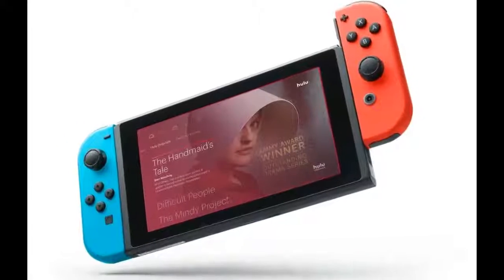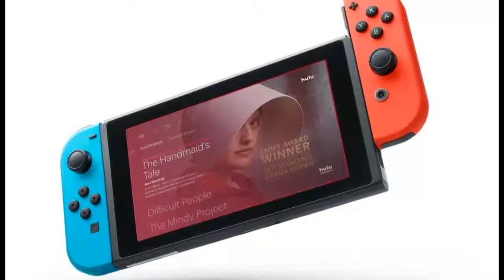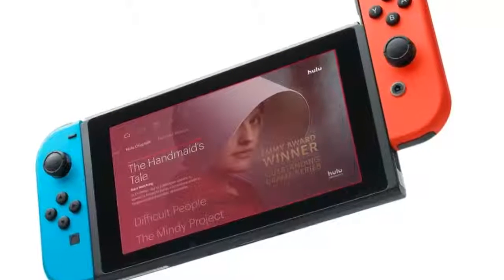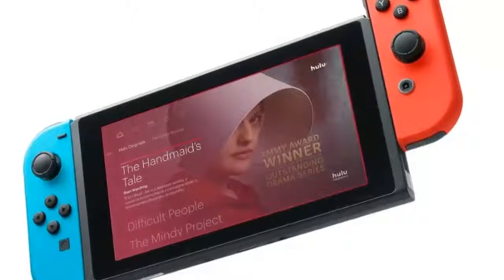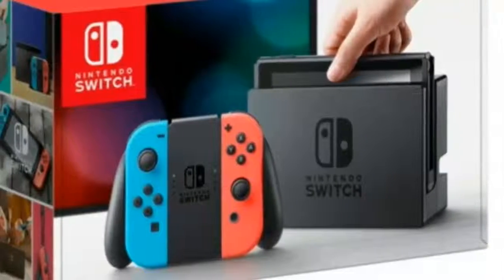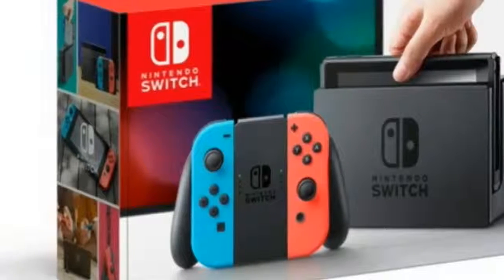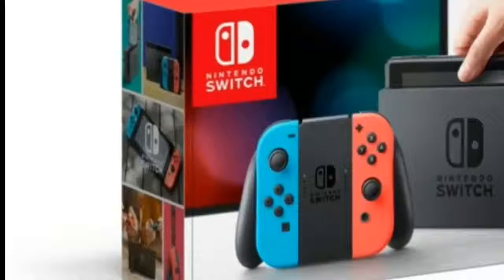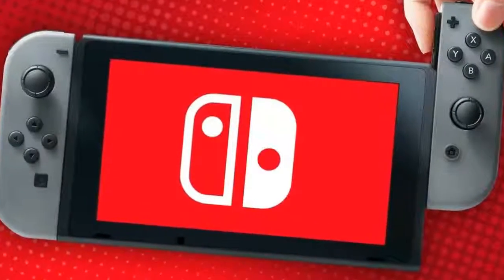I've got the Netflix app on my iPhone and iPad, and those are used everywhere the TV isn't. I'll frequently throw something on one of those while I'm working around the house, cooking, or eating lunch. But my iPad is one of the original ones and it's getting old. And while the Switch's screen isn't that much bigger than my iPhone 8 Plus, the slightly larger size is noticeable.